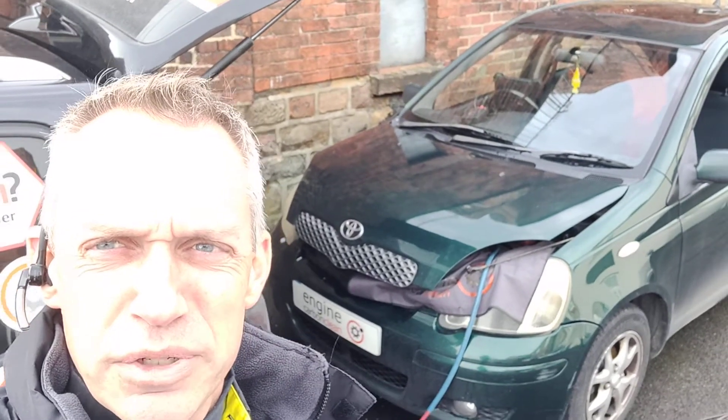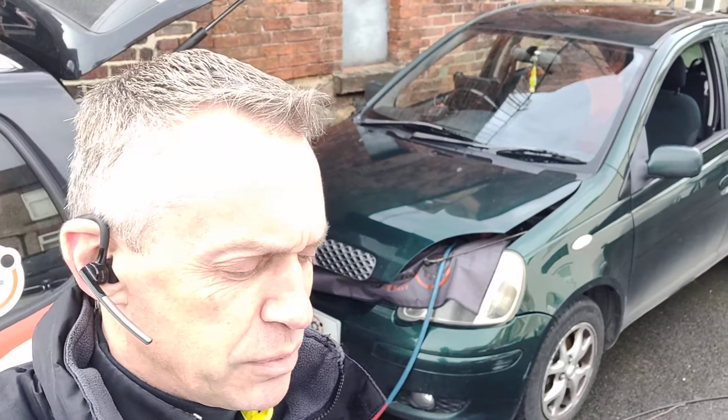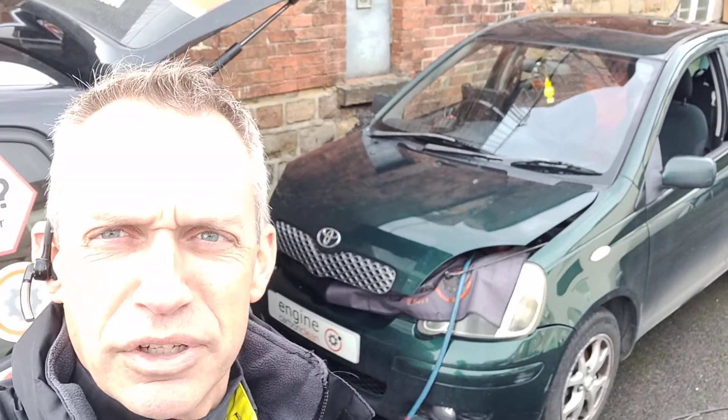Good morning, Agent at Engine Carver Clean. We've got a Toyota Yaris from 2004 in this morning — 1.4 diesel, 157,000 on the clock.